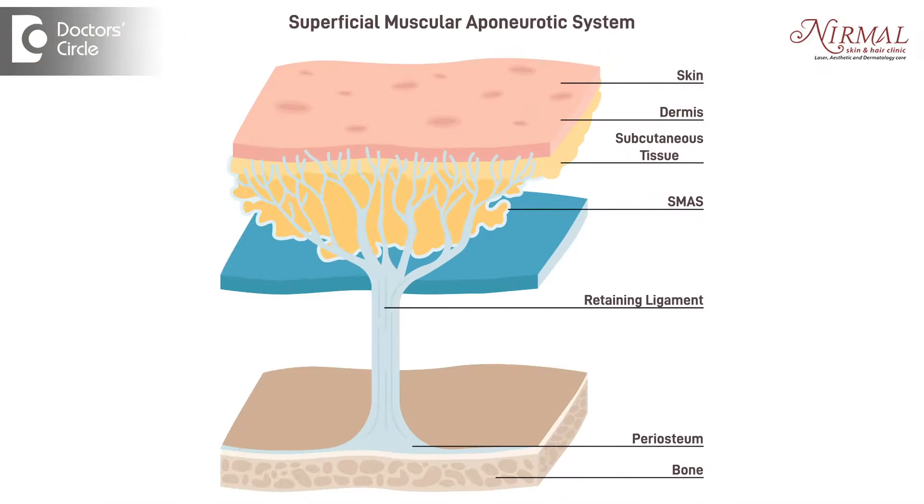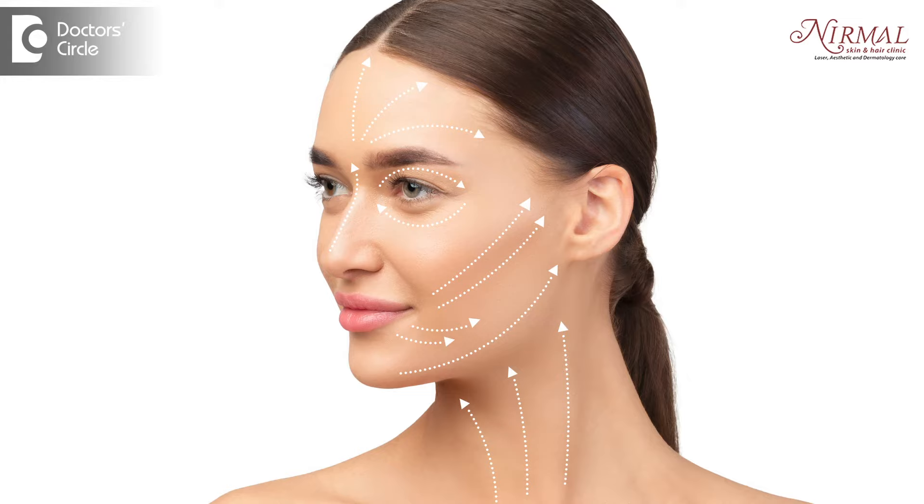These waves meet at one point. Depending upon the energy level used, it can cause lipolysis — that is, destruction of the fat cells — and tissue tightening. So two things are possible.